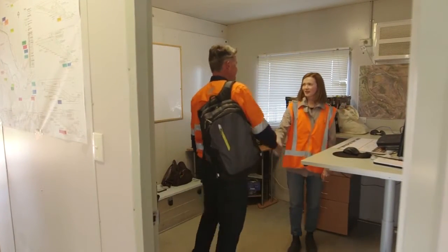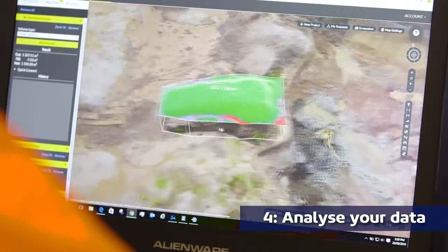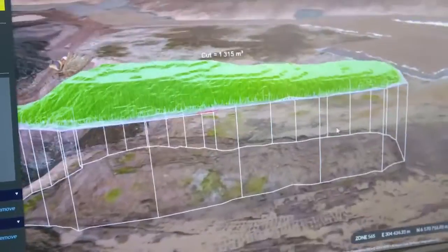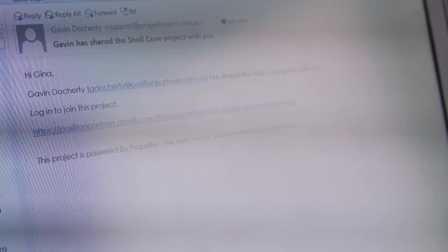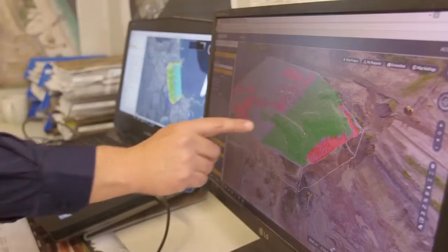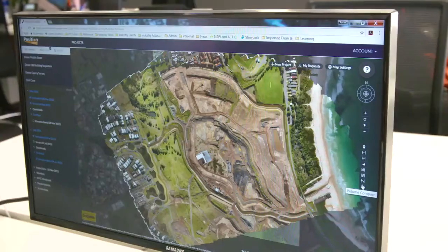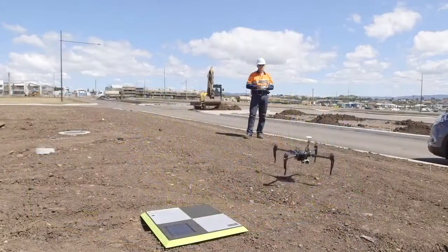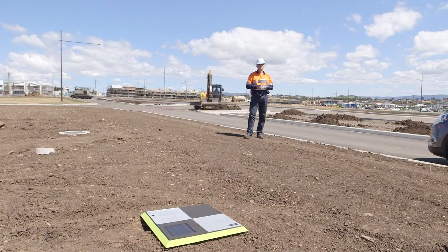Propeller Aero's web-based data analysis platform processes your data and position information to enable you to manage your project with ease. Using a secure login, you can view, analyse and share data sets with colleagues, clients or other stakeholders without the need to manage large files or have your computer out of action while you process data. Aerial mapping with centimetre level accuracy has never been so easy.